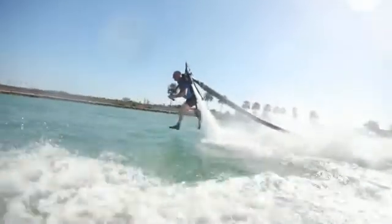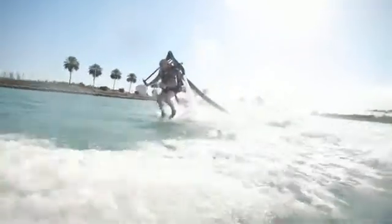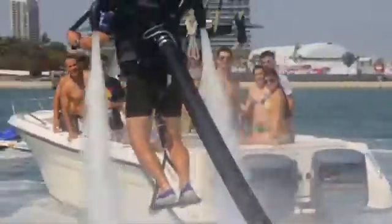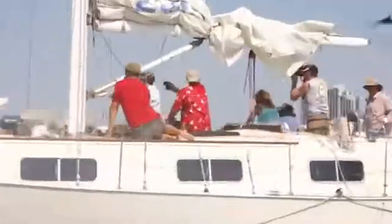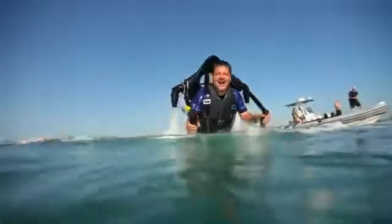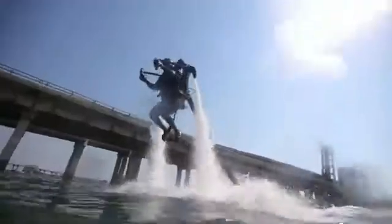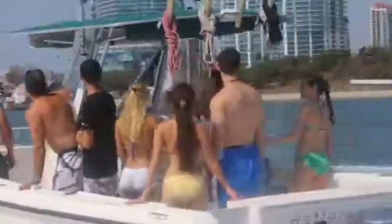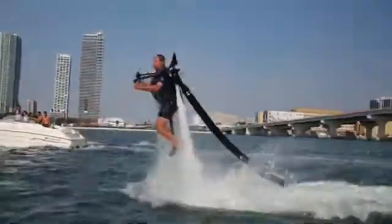Make history by flying a Jetlev today. Are you ready for Jetlev? Are your summers ever going to be the same? The ultimate toy. Every summer's blockbuster. A revolution in water sports.